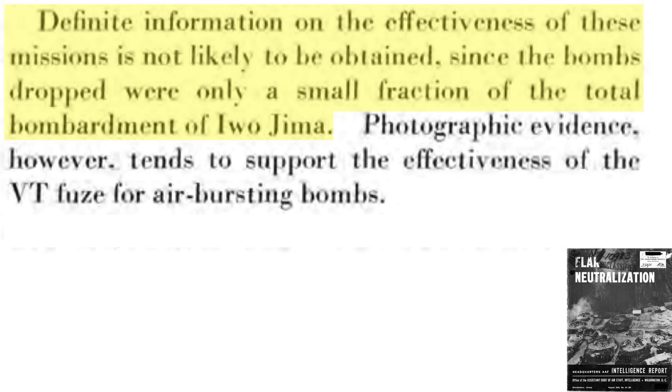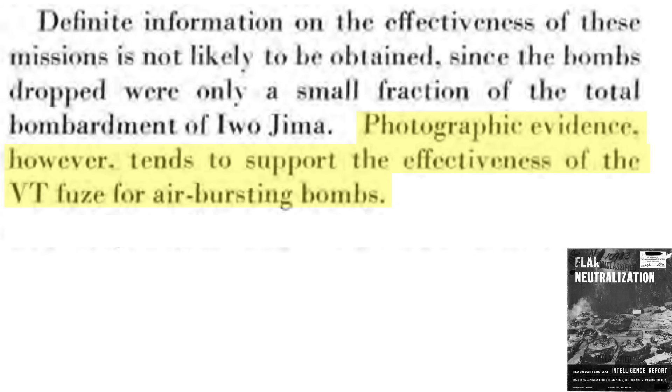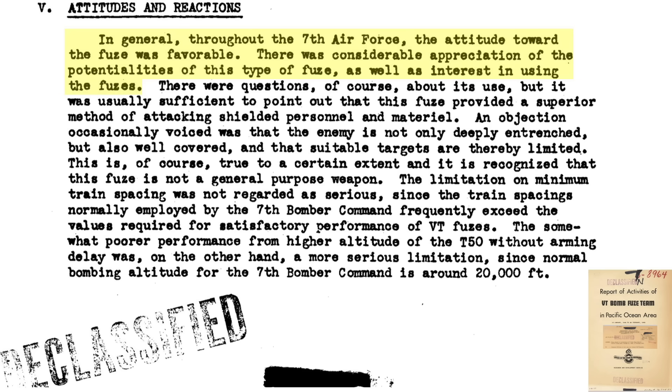Definite information on the effectiveness of these three proximity fused bombing missions can't be fully evaluated, as it would be too difficult to isolate the bombing impacts from the other bombing missions and naval bombardment that preceded the landings. However, photographic evaluation does support the effectiveness of the B-24 VT bombing campaign. In general, the 7th Air Force attitude towards the new VT fused airburst bomb was favorable, noting superior destruction of shielded material and personnel. Other voices expressed objection, as most Iwo Jima defenders were deeply entrenched and well covered, making them immune to the attacks. The bomb train spacing limitations were not an issue as crews regularly selected intervalometer settings beyond the fuse minimums.